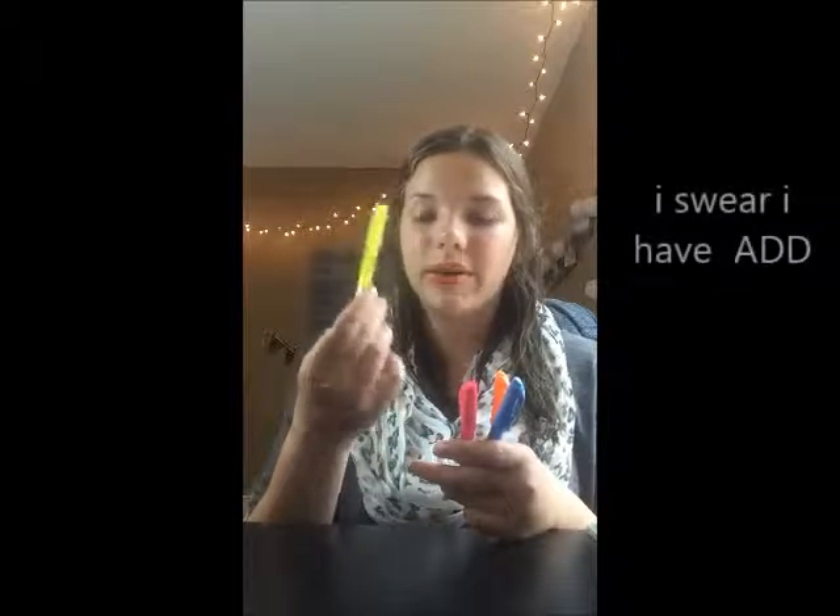Next I have highlighters — a necessity, because you always have to have highlighters. Again with the washi tape on them. There's orange, blue, pink — you know, you just need highlighters.